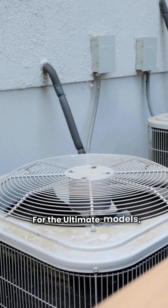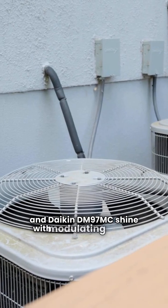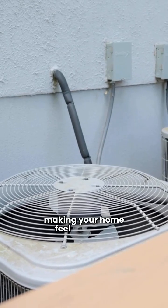For the ultimate models, the Rheem R98MVI and Daikin DM97MC shine with modulating valves. They adjust gas flow for consistent heat, making your home feel just right.